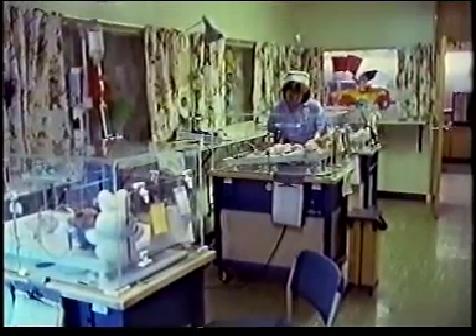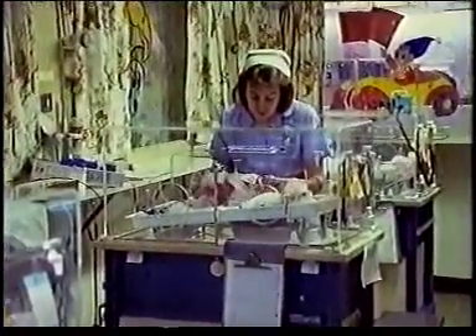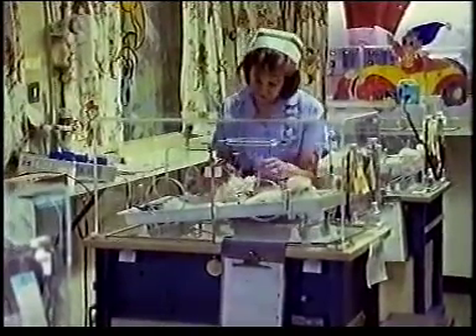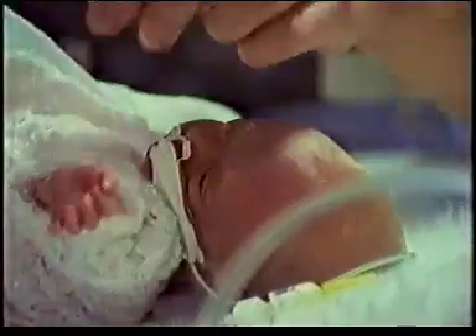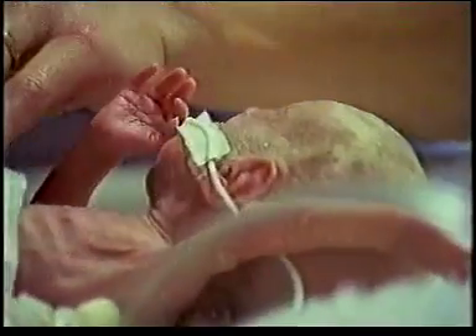In hospital wards like these, the most thorough precautions are taken to guard against the risk of infection. Premature babies and other patients under intensive care are particularly vulnerable, and nearly one in ten acquires an infection during their stay. Germs, like bacteria, lurk everywhere, and they're readily passed from one person to another. Whether an infection is trivial or potentially fatal, it usually requires treatment with antibiotics.